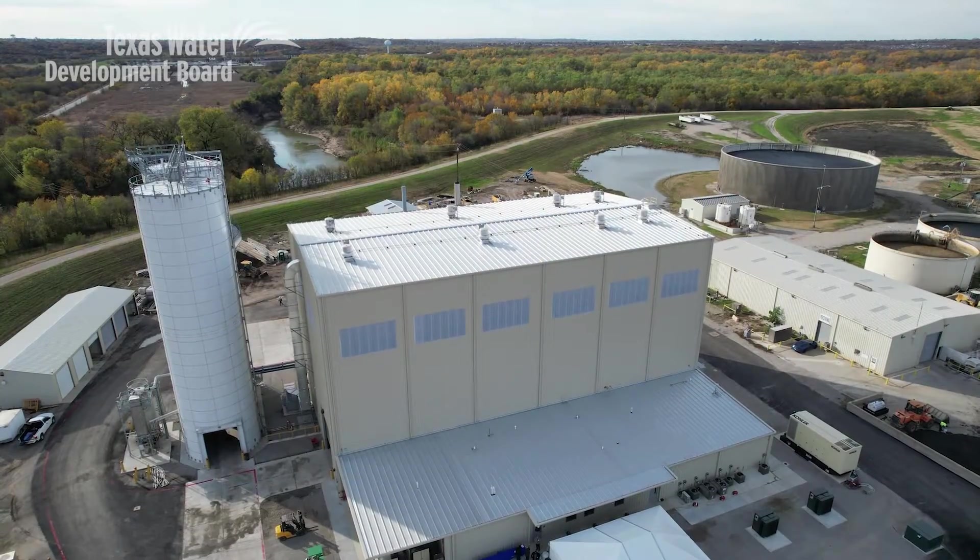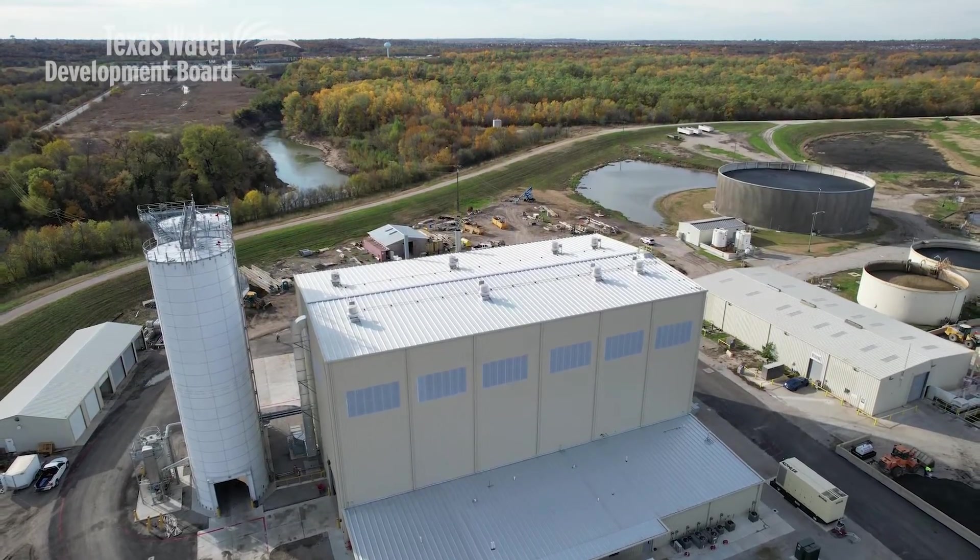I want everybody to know that Fort Worth is on the cutting edge of wastewater treatment projects. And when you talk about biosolids and how nutrient rich they are, we are cutting edge.